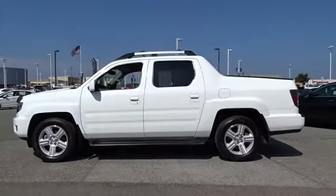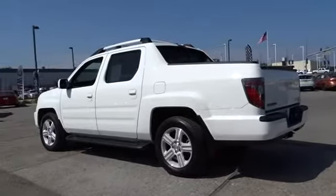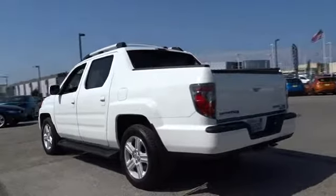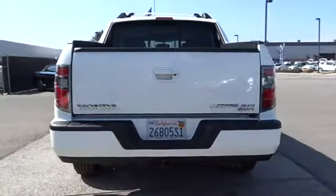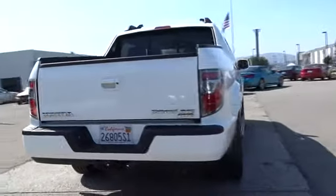This vehicle has less than 35,000 miles. Here are some of this vehicle's great options: CD changer, four-wheel drive, backup camera, keyless entry, leather wrapped steering wheel, adjustable steering wheel, power steering, driver lumbar, aluminum wheels, front floor mat, ABS four-wheel.